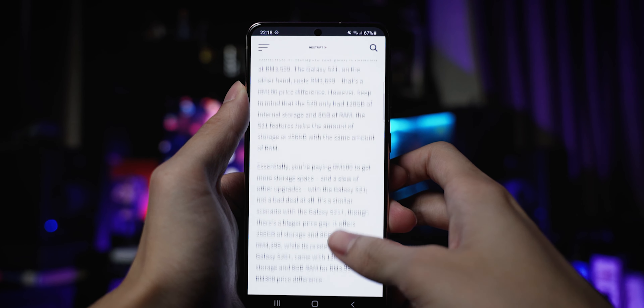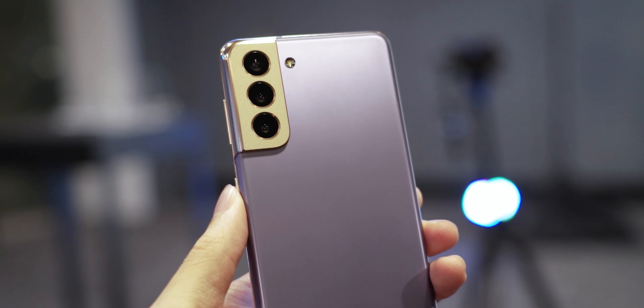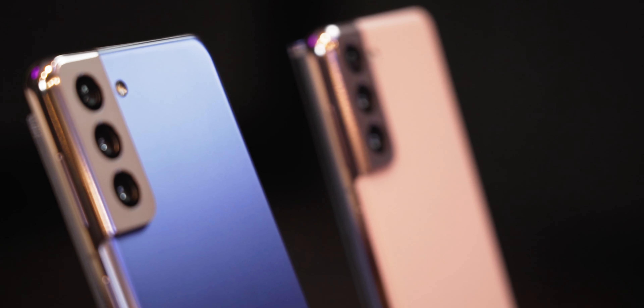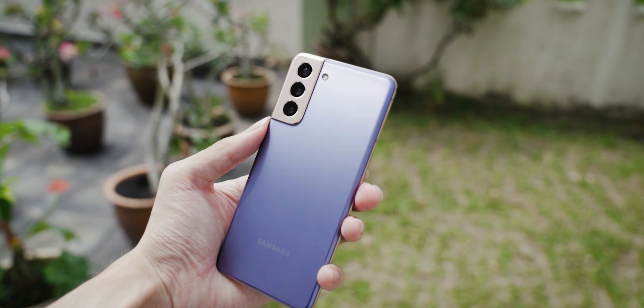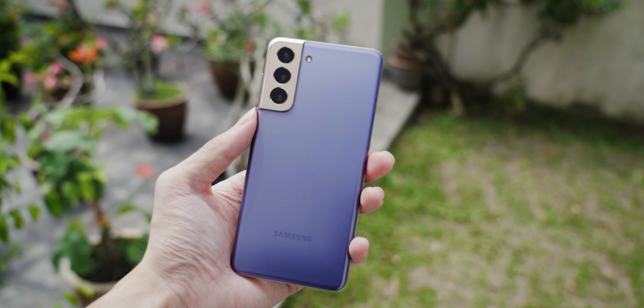And then there's the design of the Galaxy S21. Although it doesn't look all that different from its predecessor from the front, it's a very different story on the back. The camera system is now housed in a contour cut camera design that gives the phone a very unique aesthetic that I personally quite like. This is especially the case with this phantom violet colorway of the S21, which draws attention to the phone's dual tone design.